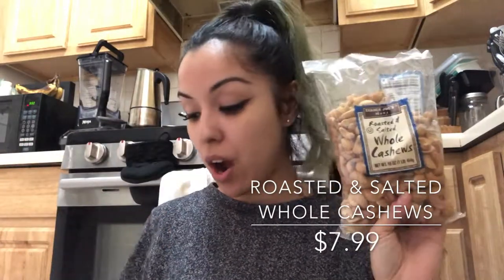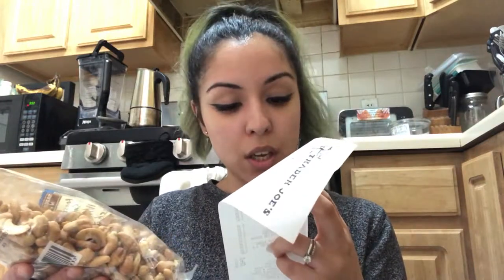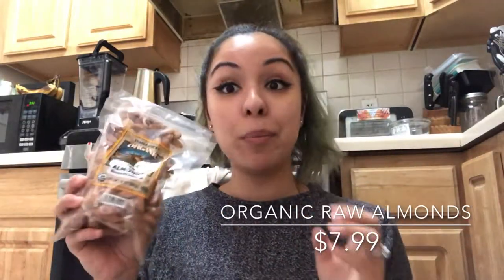I got the roasted and salted whole cashews. Nuts are expensive, I'm not going to lie, but they are less expensive here than elsewhere. These roasted and salted whole cashews are $7.99.